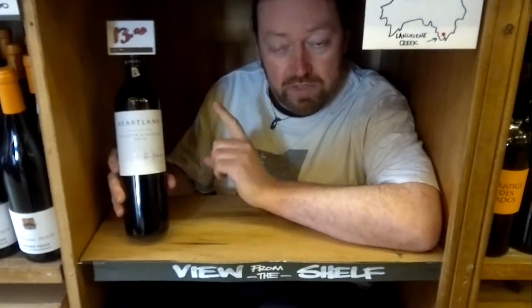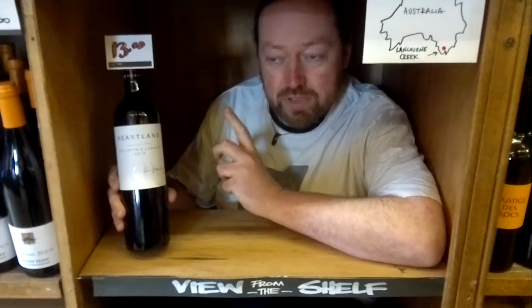Good afternoon viewers and welcome to View From The Shelf. Today we're talking about an unusual wine from Langhorne Creek in Australia. This wine is unusual because it's a blend of two grapes — two grapes from Italy originally: Dolcetto and Lagrine.